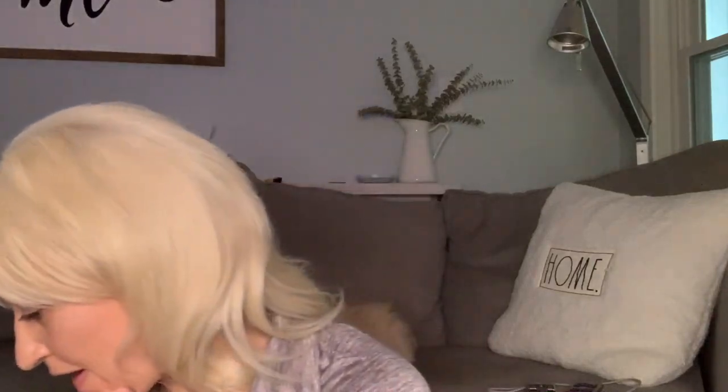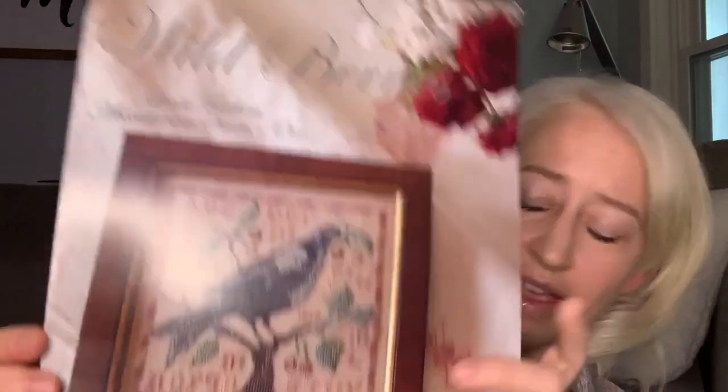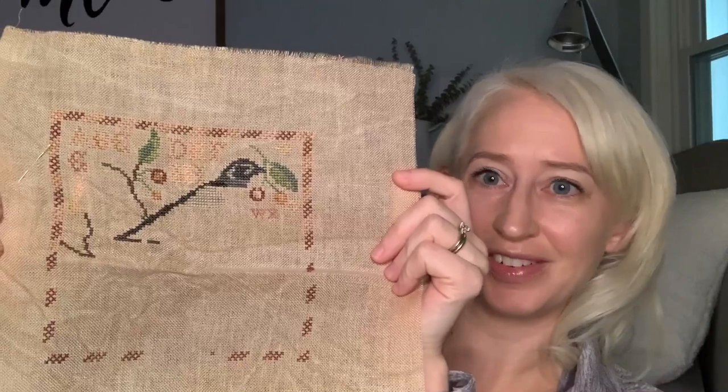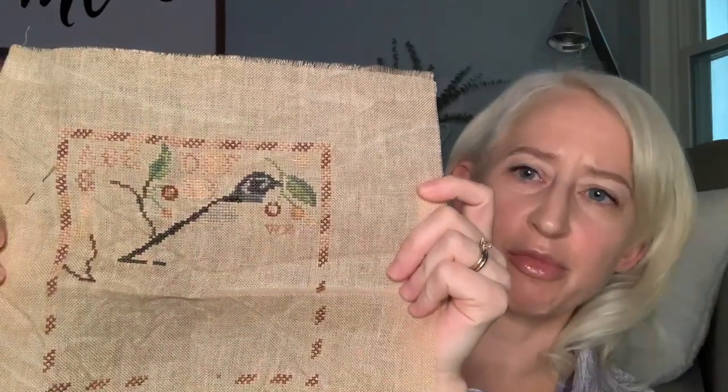That one is going up against Wild Berries by Blackbird Designs, which I started a year or two ago for Stitch Mania. It's pretty far — there's still a lot, but it would be doable. You can see all my carry threads on the border. We'll see who wins.